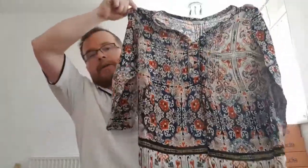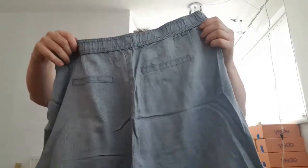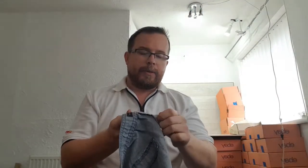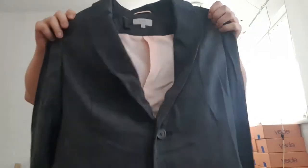Top by Indigo, Marks & Spencer — kind of a long tunic top, size 16. Another pair of trousers, M&S Collection, but the size label has been cut out. It looks more like an 18 or even a 20 — elastic waist, casual, quite wide leg on them.